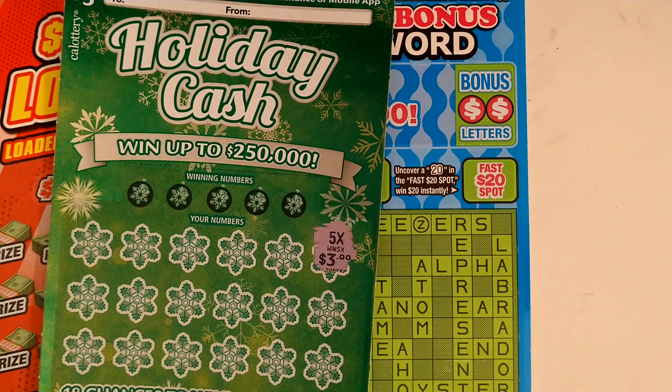What is up you guys, welcome back to the channel, I hope everyone is good, happy holidays! Today we're back with another scratcher video. As you guys can see, we have a win already — now funny story.